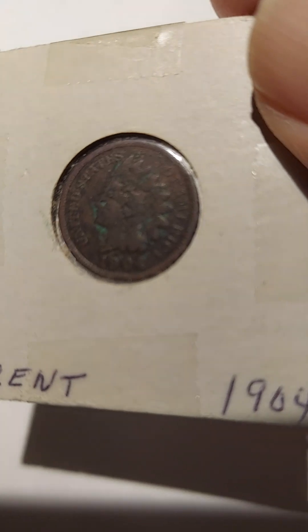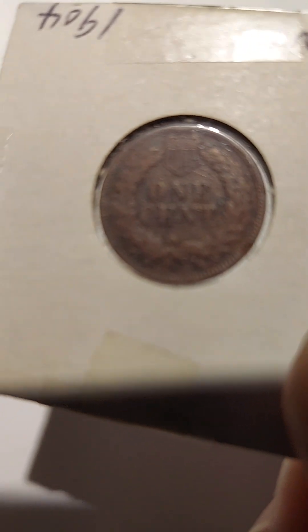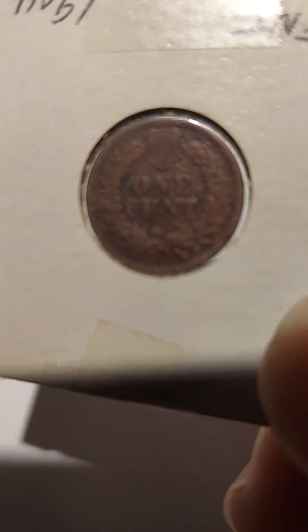Now, you may be wondering how much do these things cost? I bought these this year in 2024 at a show. This is a 1904, and I paid $1 each for them.